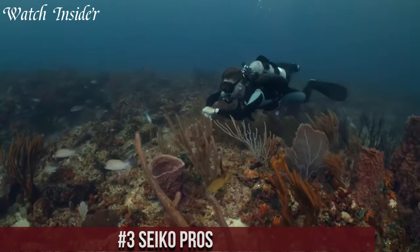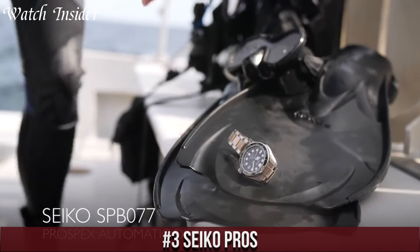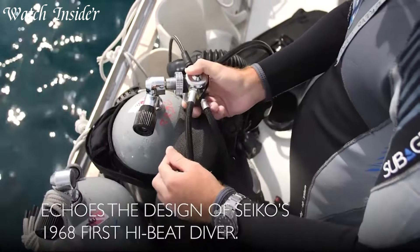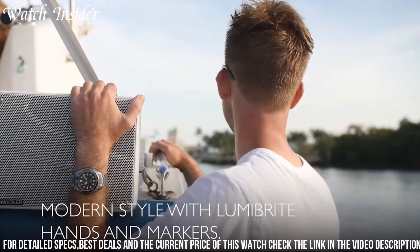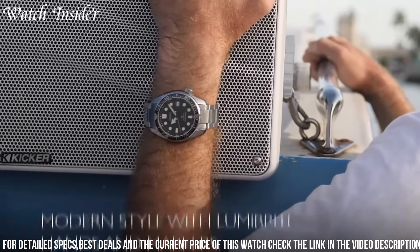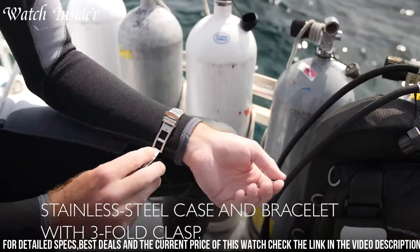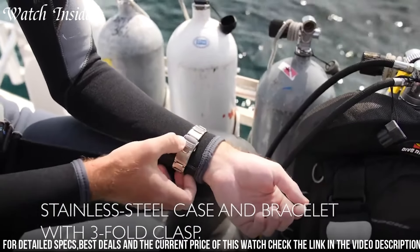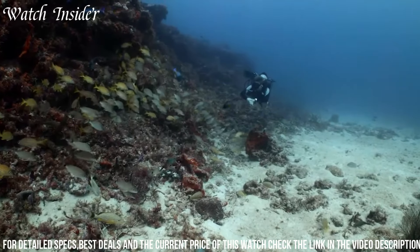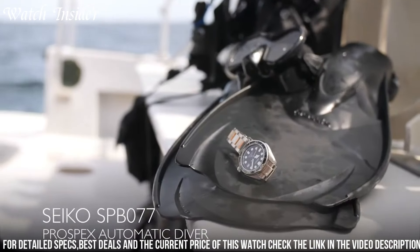Number 3: Seiko Prospects 1968 Automatic Divers 200M Modern Reinterpretation Steel Watch SPB077J1. A stunning timepiece that pays homage to the classic Seiko dive watches of the 1960s. The watch features a stainless steel case, a black and silver dial with luminous hands and markers, and a unidirectional rotating bezel. It is powered by a reliable automatic movement and has a power reserve of up to 50 hours. The watch is water-resistant up to 200 meters, making it suitable for diving and other water sports.